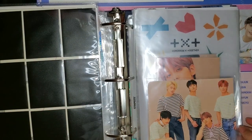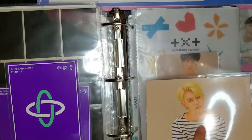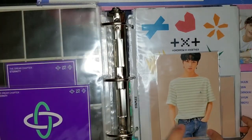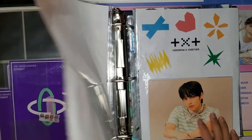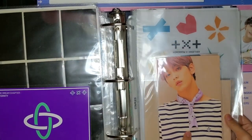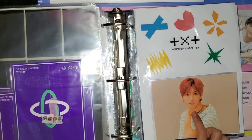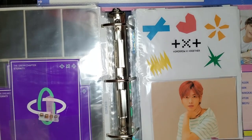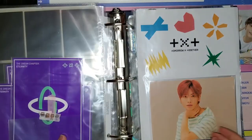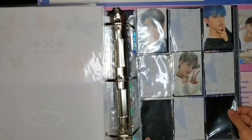Here are the postcards from the Eternity uniform set — also really cute. The whole set is here: group, Soobin, Beomgyu, Taehyun, and Hyuninkai. These are also quite rare and I'm lucky to have them. Fun story about Taehyun: back when I didn't want to collect OT5, I traded my Soobin away for a Taehyun when someone wanted to swap. Then I decided to collect OT5 and had to buy a Soobin back — a little unfortunate, but I have them now.